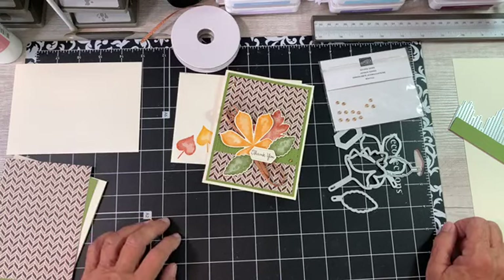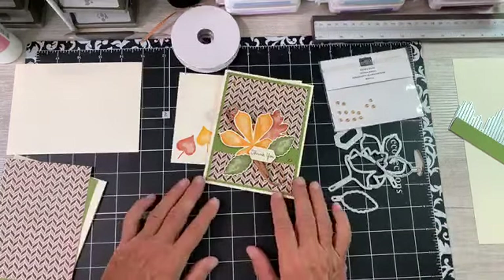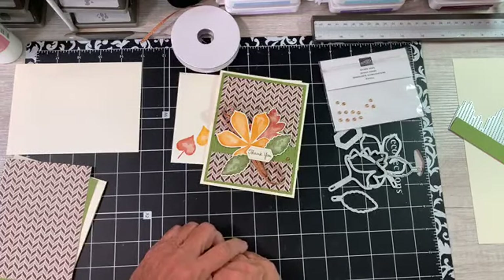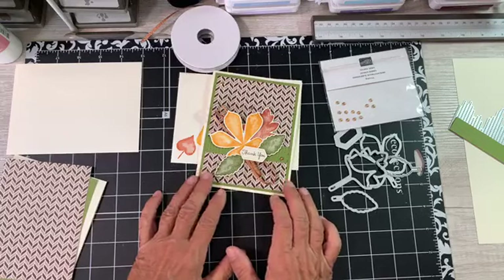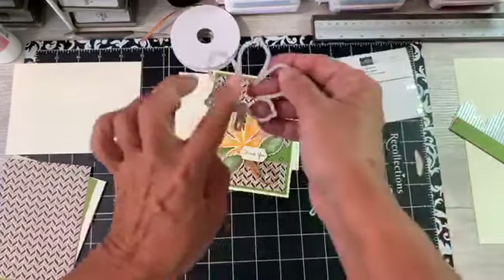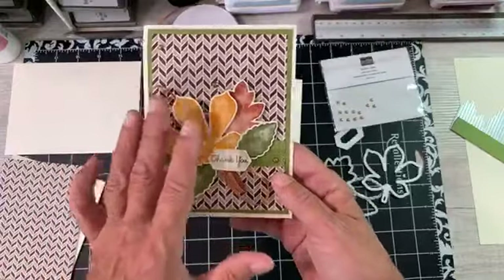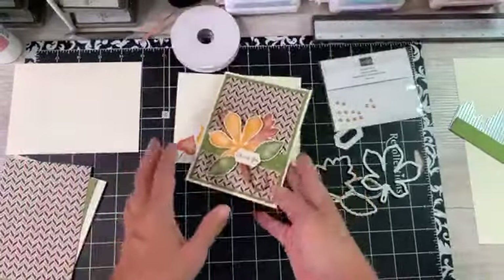Thank you for sharing. Today we're going to work with this Love of Leaves set again. I absolutely love it. It's cold here now, so it's definitely fall. Leaves are changing, and this is what inspired this card. But I also wanted to show you guys that you don't have to use the part that fits inside that does all the stitching. I used a very busy DSP back here, so I didn't want a lot of busyness going on. That's why I didn't use the stitches. I just did the stamping and cut it out.